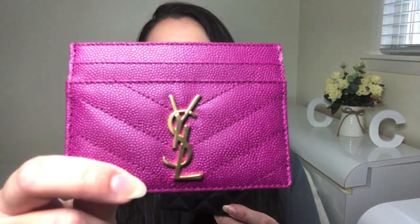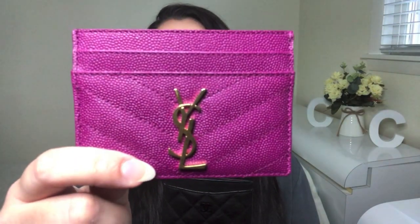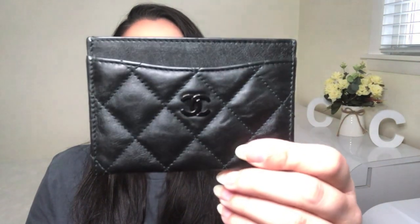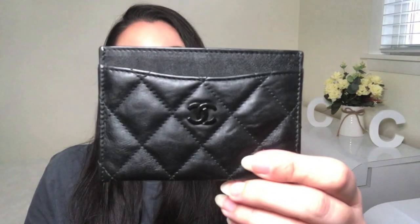As far as the leather is concerned, these card holders are a little bit different. The Saint Laurent is a grained or pebbled leather, which is great when it comes to scratches — this tends to be a very durable and carefree type of leather. The pattern on this card holder is stitched into a chevron look. The Chanel is a crumpled calfskin leather, which in my opinion is the best of both worlds — it gives you the nice smooth look of lambskin with the durability of caviar, and the stitched pattern is the classic quilted Chanel look.